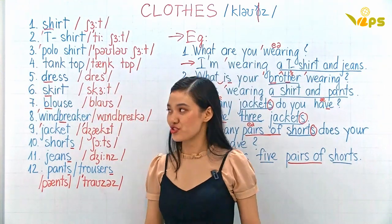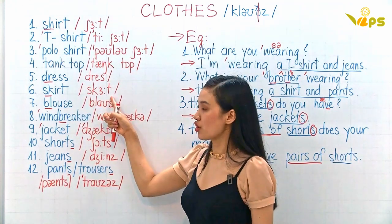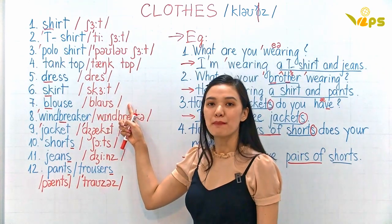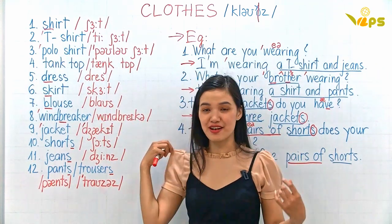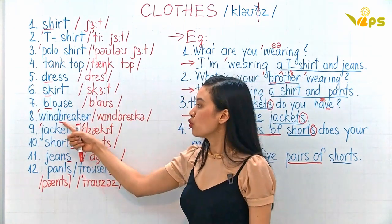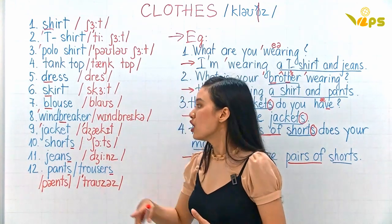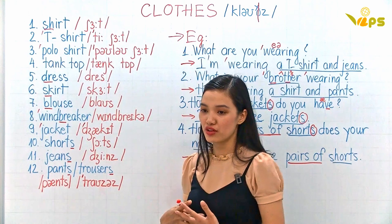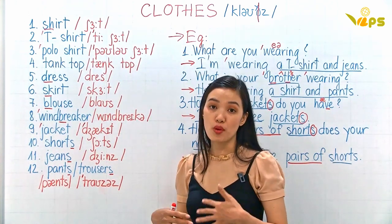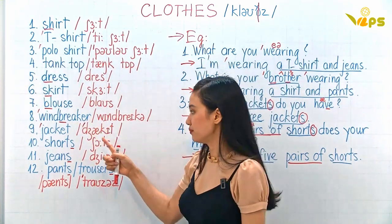Tank top. Dress — just like me, this is the dress. Skirt. Blouse — this is the blouse. Windbreaker — it's just like a coat, but 'windbreaker' means when you go outside it helps you to avoid the wind.